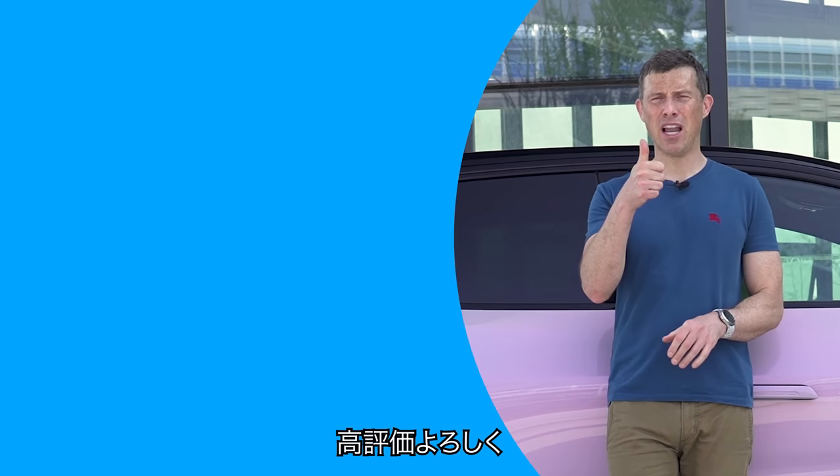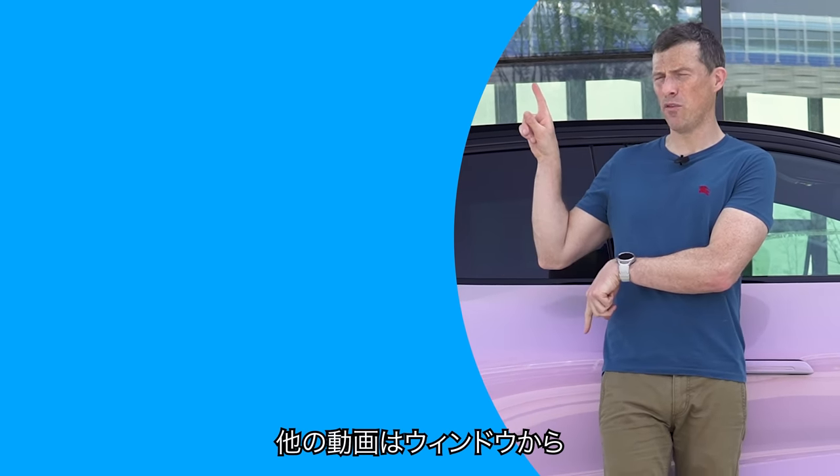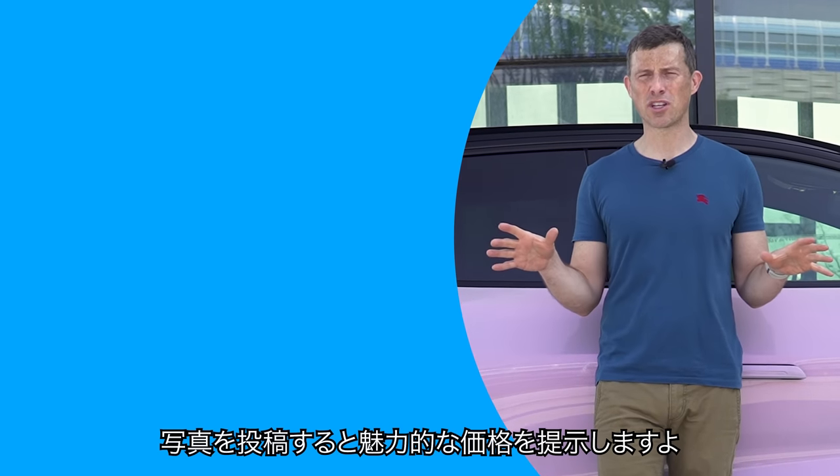I hope you enjoyed the video — if you did, give it a like and let me know what you think of this car in the comments below. Click on those windows there for more videos, and on that box to get Car Wow to sell your car the easy way — just upload some photos, give a brief description, and dealers all across the country will bid on your car.